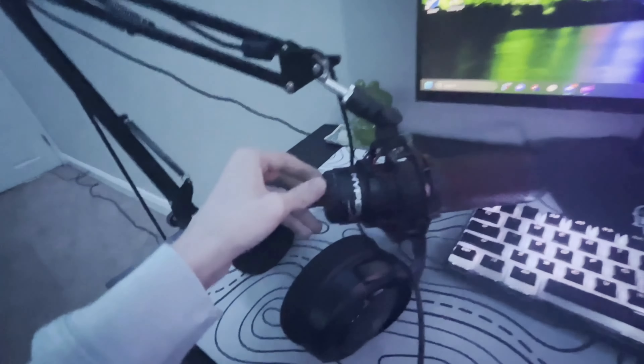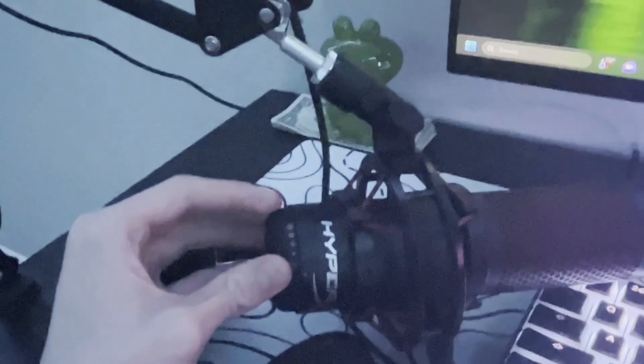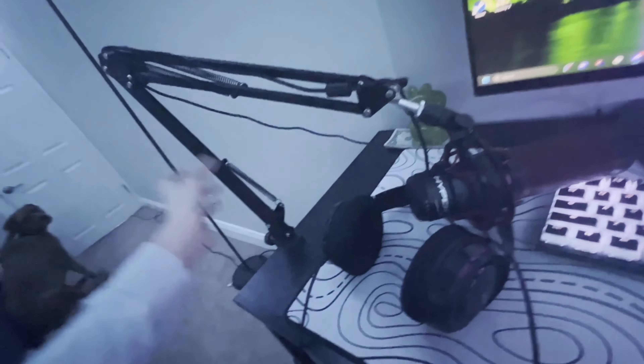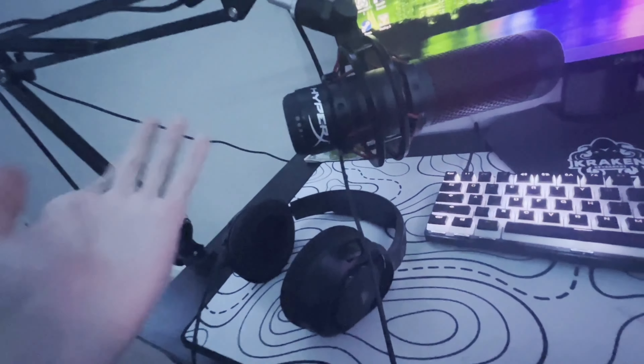Right here is my HyperX Quadcast mic. The dial at the bottom is the lowest volume and at the top is the highest. It's tap-to-mute and tap-to-unmute — basically touchscreen, which is pretty cool. I don't know the brand of the stand, but it works well. I like this mic a lot — it sounds good and clear.